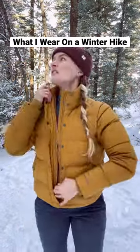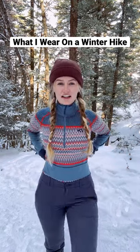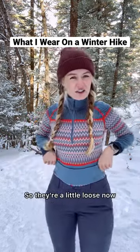Here's what I'm wearing on my winter hike today. Starting off is my base layer — these are merino wool from Kari Cha. I also have the bottoms on. These are actually a size up from my normal size because I was able to wear them during my pregnancy, so that was really nice. They're a little loose now, but they still work great.